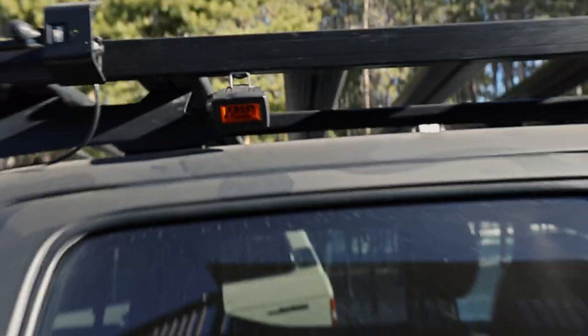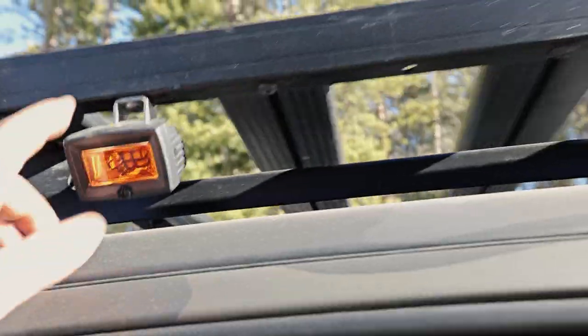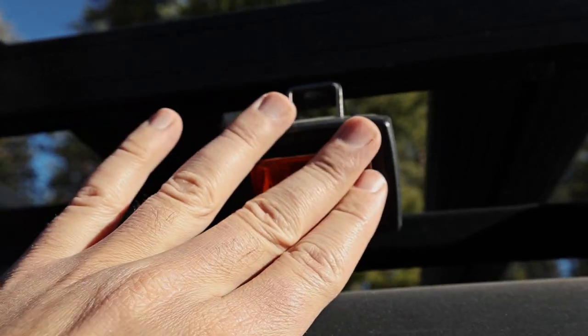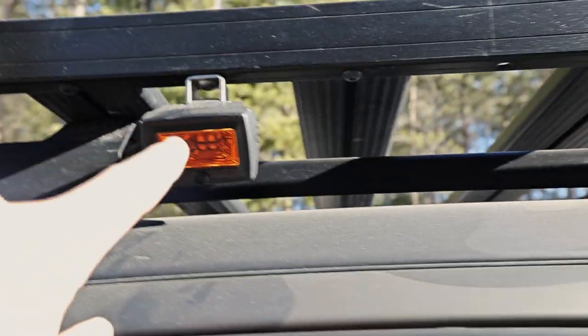I added some new lights up here — these are just kind of camp scene lights, the C2 floods. I did these in amber so they don't attract as many bugs. They don't come in amber natively, so I ordered an amber film, stuck it on, and cut the edge with a razor blade — it looks kind of OEM. These project a very wide angle of light, so they're great area lights for setting up camp or for direct side illumination on the trail.